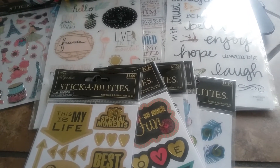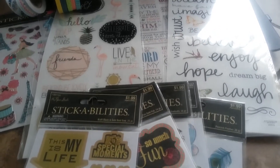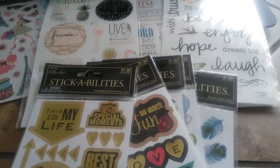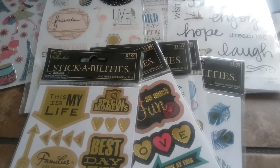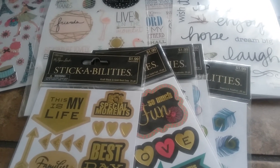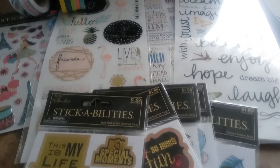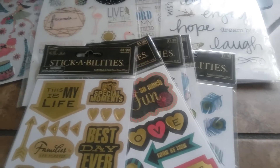Hi everyone, Ebony here! Welcome back to my channel. Today I thought I would just stop in to show you all the stickers that I purchased from Hobby Lobby. They actually have a 50% off sale going on right now on over 4,000 different stickers, embellishments, storage containers — you name it. They have a huge sale going on right now and I just want to show you guys what I picked up today.